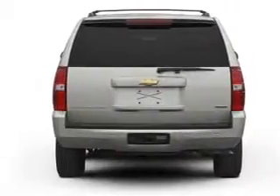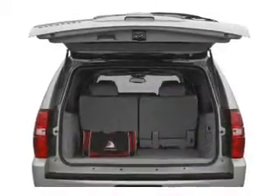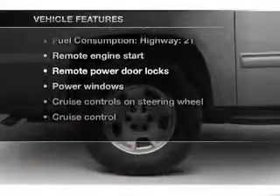Treat yourself to a premium sound system. The anti-lock braking system will help deliver you safely to your destination. Pamper yourself with memory settings. Plus enjoy these notable features that are included in this vehicle.